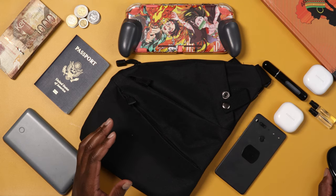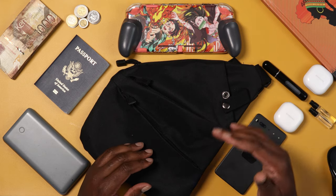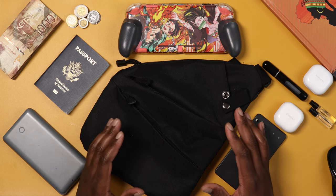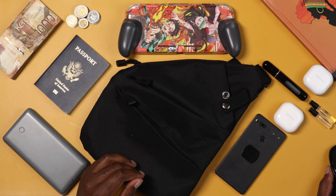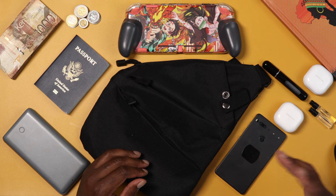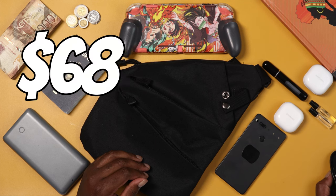Most of these things on this table are on Amazon — I have links down in the description below. I am an affiliate, and they do help out the channel when you click and purchase something. These buds are on Amazon right now for $89. You can also go for the Samsung Buds Live, which are going for around $68.